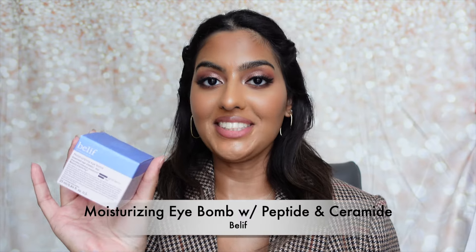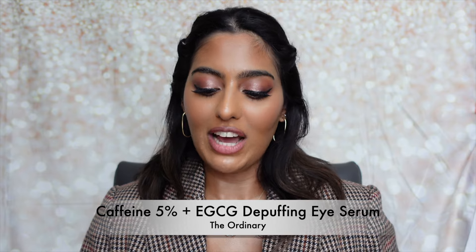I also got the Belif Moisturizing Eye Balm. This is one of the most hydrating eye creams I've ever used. When my skin feels drier than usual, I reach for this — it literally feels like your skin is being drenched in water that's 110% hydrating. It's a pricey eye cream at around $60, but it's incredible for dryness underneath the eyes, so I always purchase it during the sale specifically.